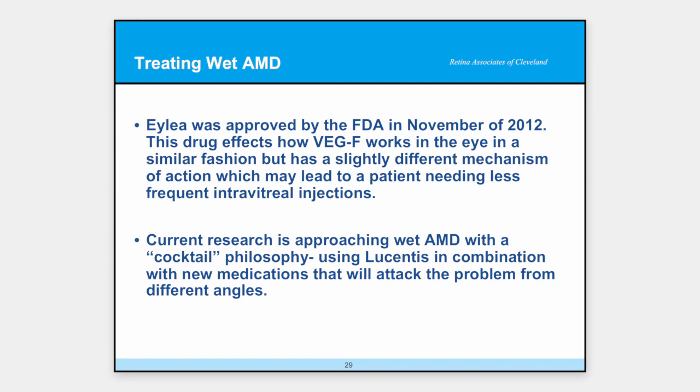ILEA was approved as of November of last year. It also has anti-VEGF and stops those blood vessels in a slightly different fashion, with the hope that it will last a little longer in the eye. Current research is looking at a cocktail-type philosophy — similar to how the AIDS epidemic was addressed, where one drug doesn't work but two might, maybe three, maybe four. That's the concept, and that's what we're looking at now in research: Lucentis is good, but can we make it better?